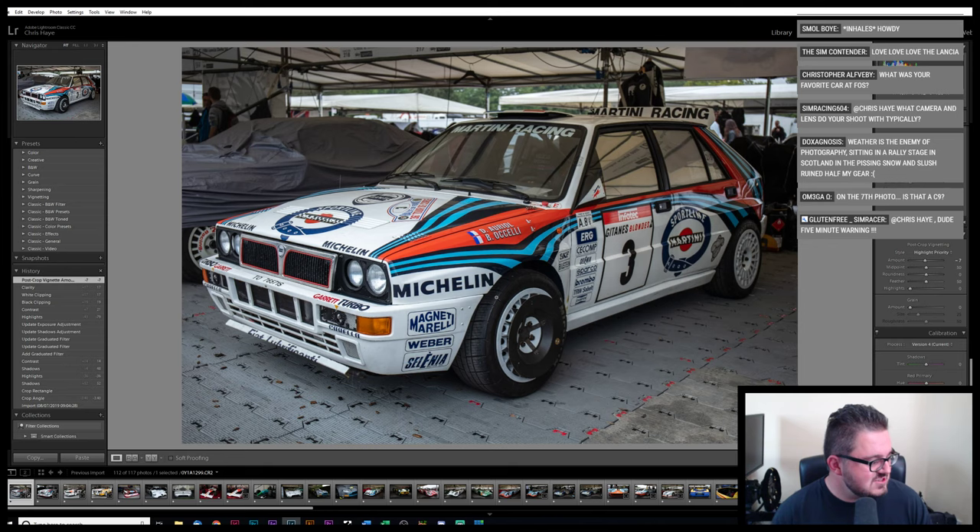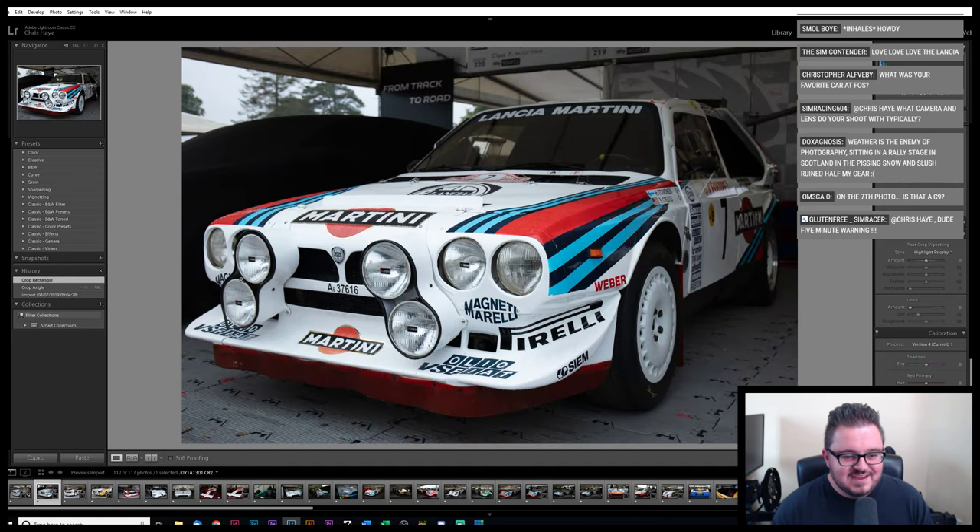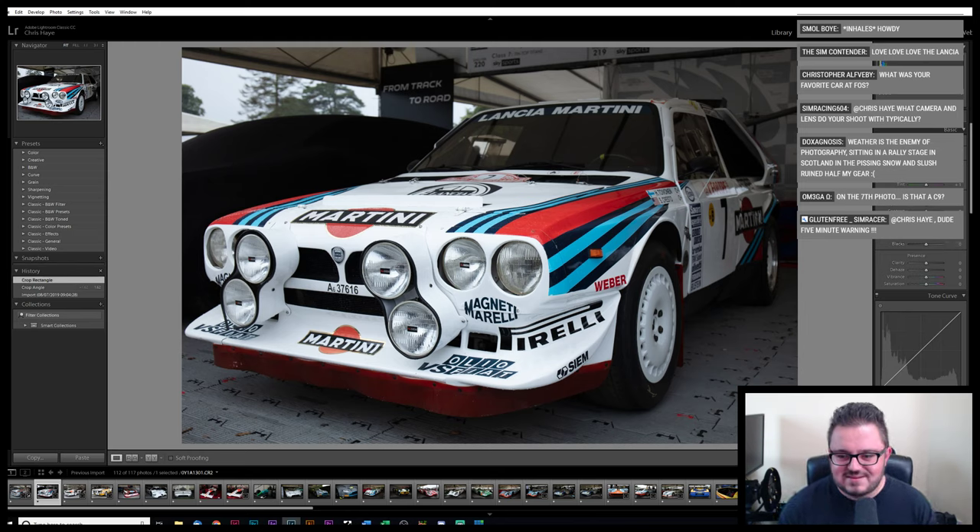My professional career was doing studio stuff, so this is not my area of expertise at all — going outside is not my forte. I'll just put a little bit of vignette on that. There we go, happy with that. A seventh photo — that's a C9. We're happy with the Delta Integrale there. And yeah, another Lancia here. There weren't lots of Lancias — I don't think it was only the two.